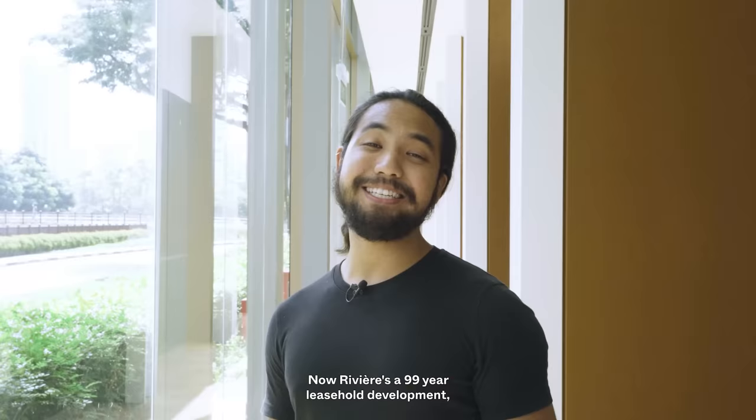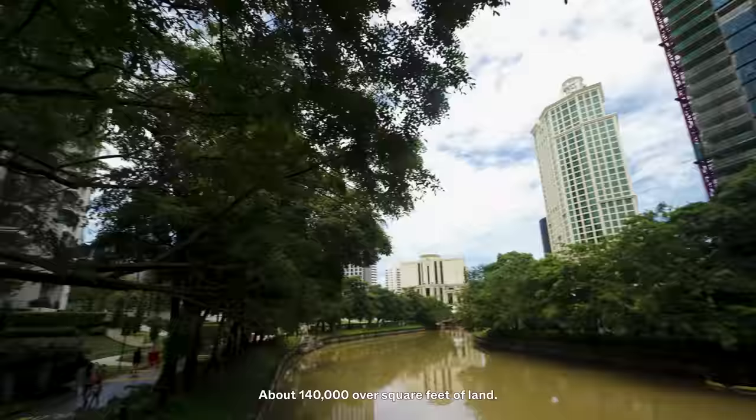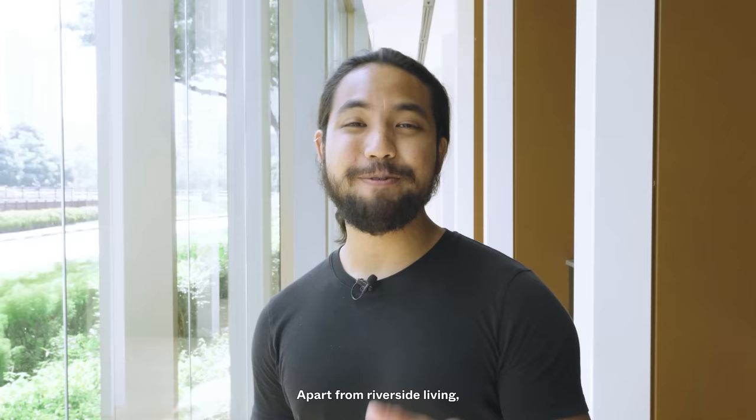The Riviere is a 99-year leasehold development with 400 over units and about 140,000 over square feet of land. In this space, you get commercial areas and a number of service apartments. The developer, Fraser's Property, paid about 1,700 over PSF, extending the previous record by almost 40%. The previous record actually belonged to Martin Modern by Guocoland. Apart from riverside living, let's see what else the Riviere has in store for future residents.